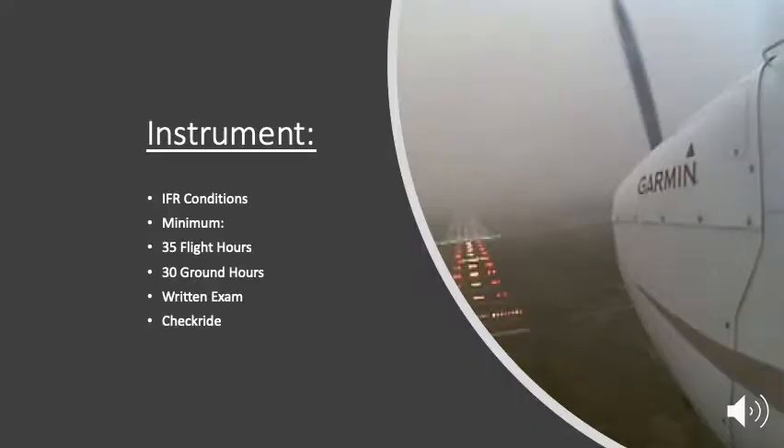The next step is getting your instrument rating, which is for IFR — instrument flight rules — conditions, as you can see in the picture showing low visibility coming into a runway. This is a minimum of 35 flight hours with 30 ground hours, and once again a written exam and a check ride with an FAA examiner to add instrument rated to your pilot's license.